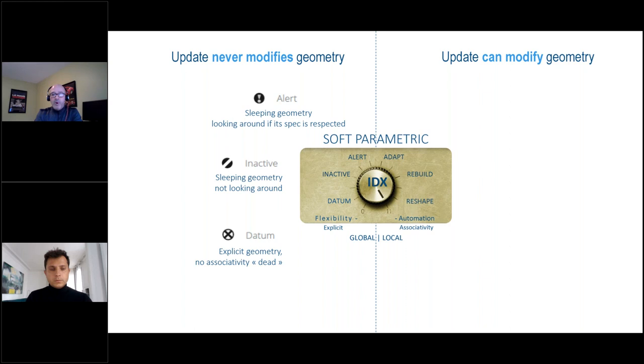We have Alert mode: if you change a feature that affects another feature, it won't update the other feature — it'll just tell you. So if I have a flange built off a surface and I change that main parent feature, it's going to alert me and say 'you have another entity built from this — do you want to update it or not?' These three soft parametric modes — datum, inactive, and alert — can never be modified using CATIA update tools. If your geometry is in any of these three modes, updating will not affect those elements.